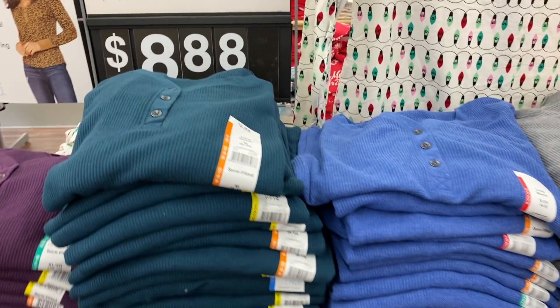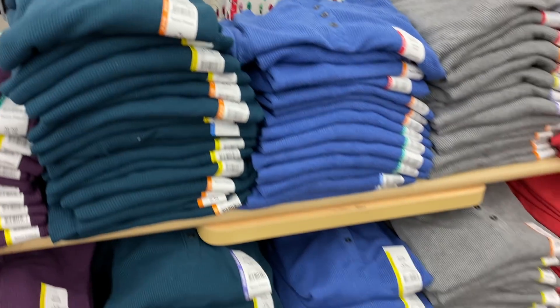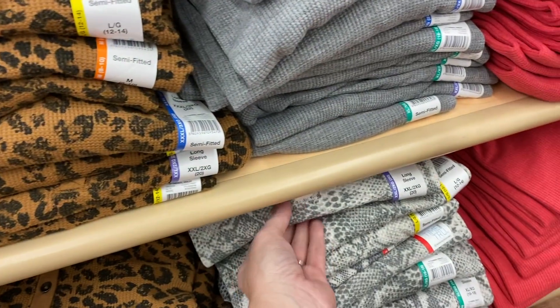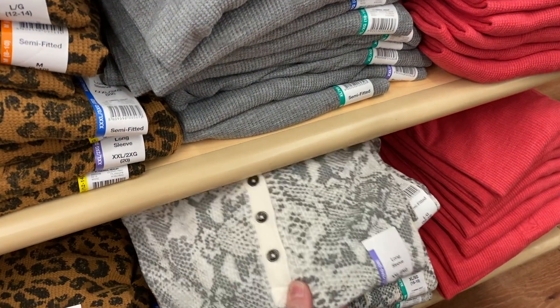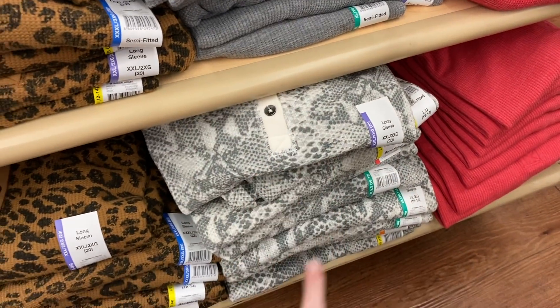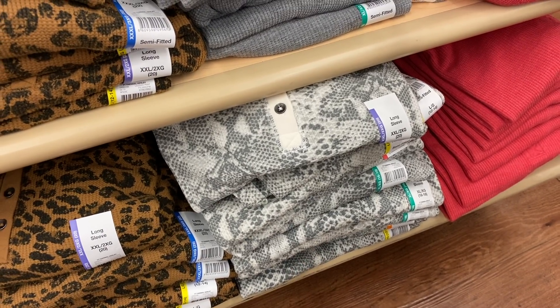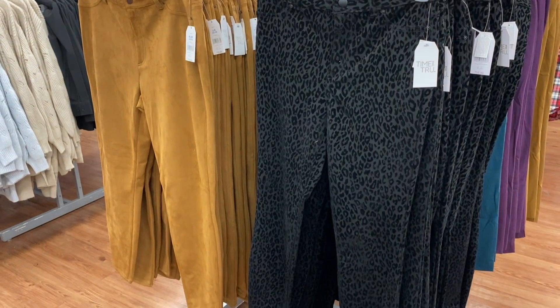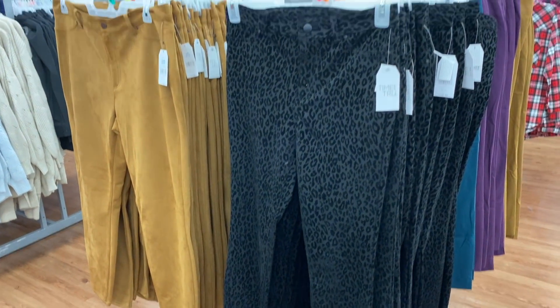They have had these shirts for a while with little buttons on top — they're $8.88. Love them so much. I never bought the leopard print one — surprise, surprise — but I'm really thinking about getting the snakeskin one because I did not see the snakeskin during the fall.